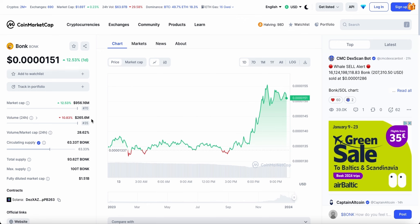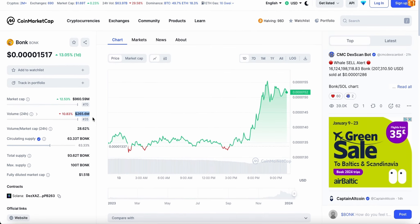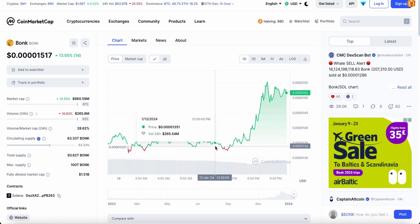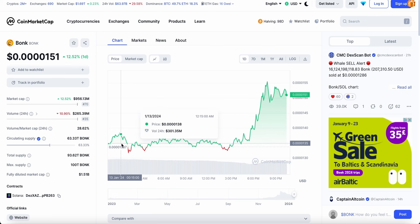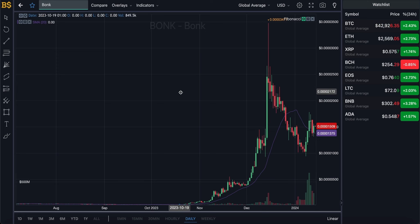Going to the CoinMarketCap website, we can see the trading volume has dropped by 10% in the last 24 hours, making it $265 million in trading. The reason for the drop is that the crypto wasn't moving much. However, because it just pumped up in value a couple of hours ago, I'm expecting more people to start trading it, meaning trading volume is likely to go higher over the next couple of hours.